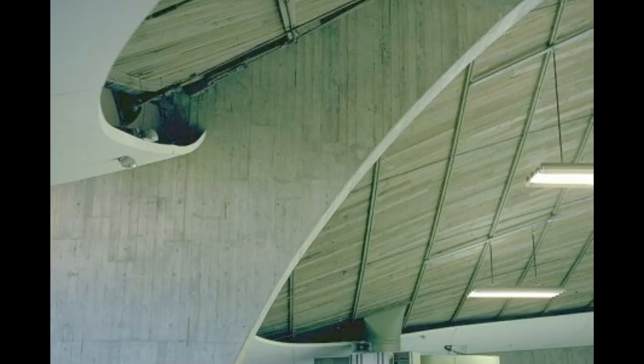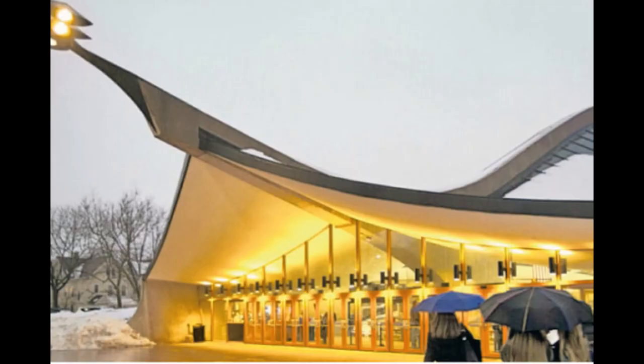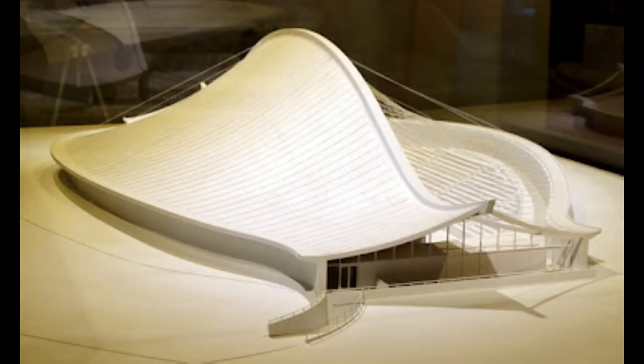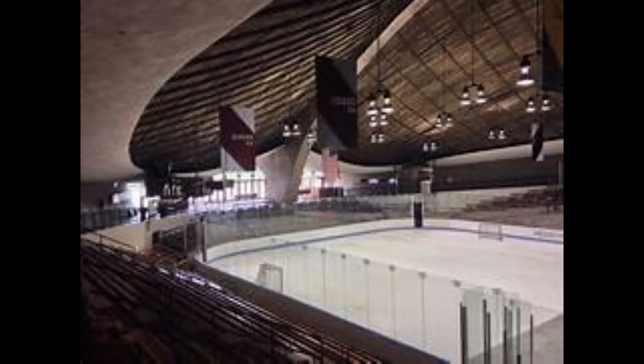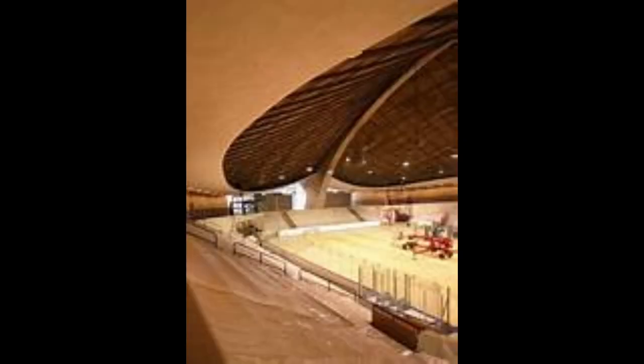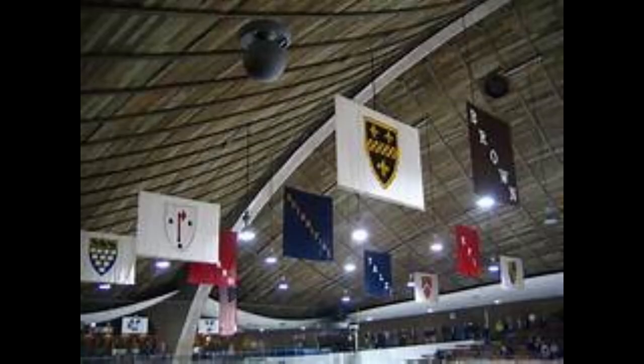The roof appears to float above the building, allowing natural light to filter through large clerestory windows, which enhances the overall ambience of the space. Inside, the rink offers a seamless and open layout devoid of any obstructing columns or walls. This design choice ensures unobstructed views of the skating surface from all angles and promotes a sense of community and connection among skaters and spectators alike.